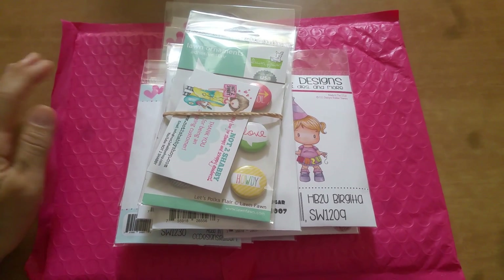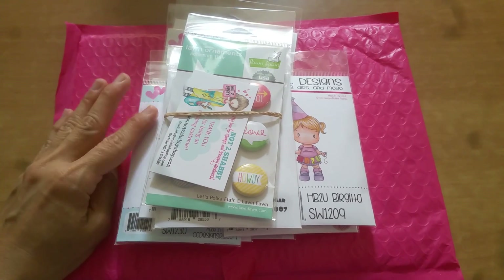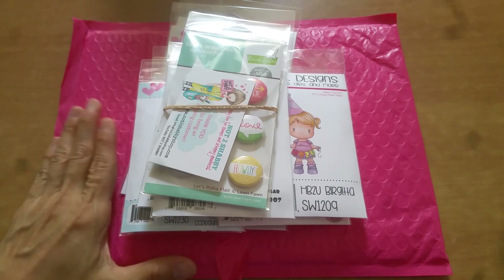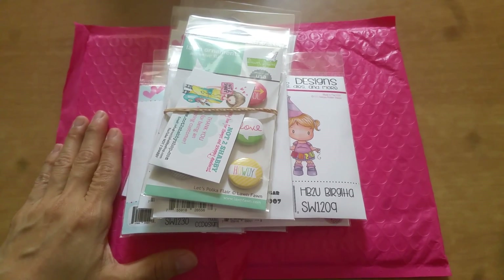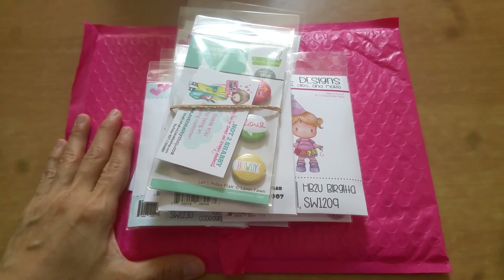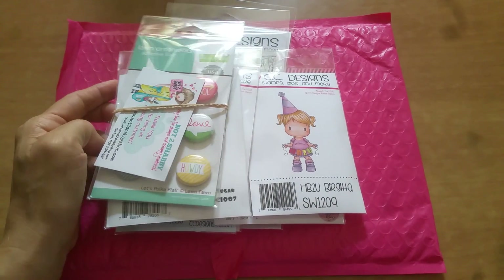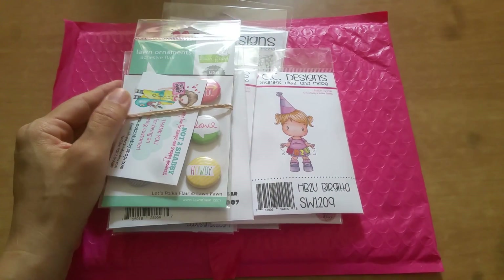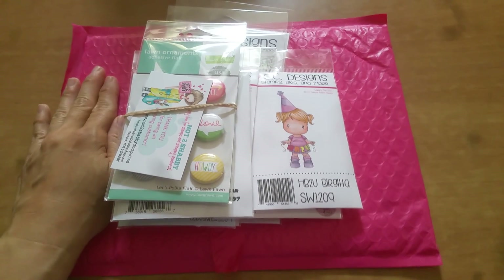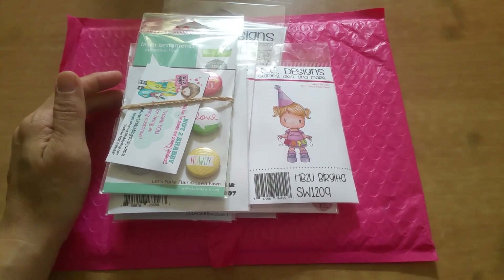Hi everyone, this is Grace. I wanted to share with you the third and final order that I placed from Jamie's shop, Not Too Shabby Shop, during the Memorial Day weekend. She had an awesome sale of 25% off CC designs, some holiday ones were 10% off, and then there was the coupon code 'coffee' for 15% off, so it came out to about 40% off of all of these.